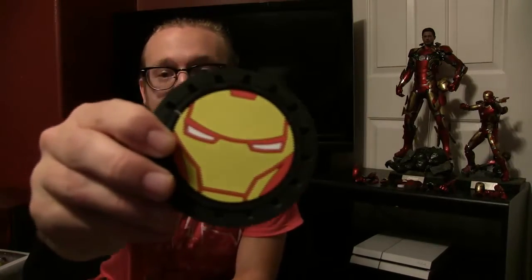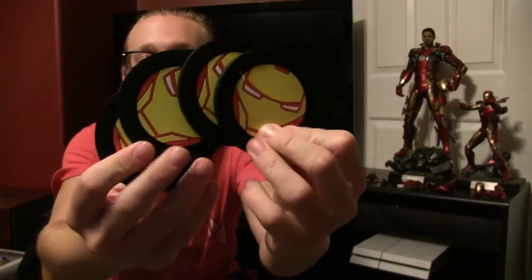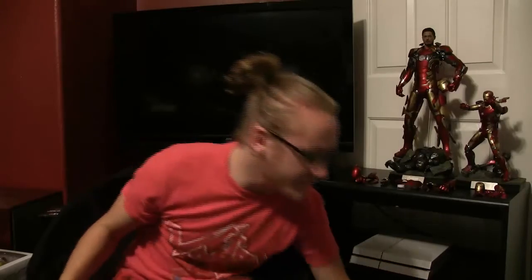So these are Iron Man coasters — I actually have four of them here. My sister got me two packs of these at Target and they're freaking amazing. The package said they're meant for the car, but you could really put them anywhere. I'm just going to put them all around my room. Technically I can put two in here and two in the car, but I want all of them in my room. These were pretty cool. I always wanted something fancy with coasters just because I drink a lot of soda and I just leave stains everywhere.